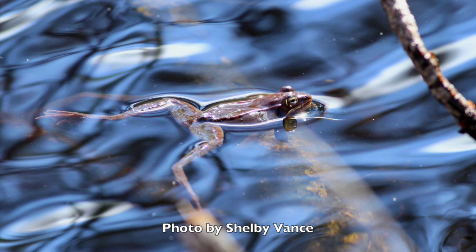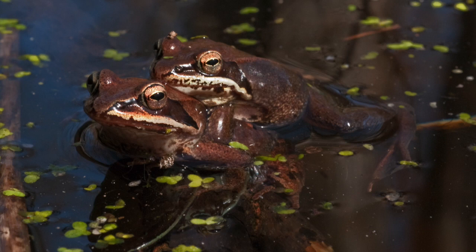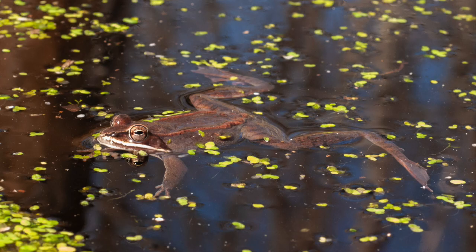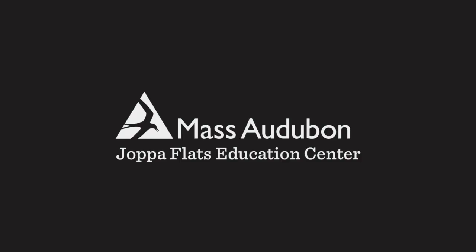I hope you had fun watching this video. Did you learn something new? If you do go explore at the vernal pool, make sure you're safe. Make sure you have someone with you, and remember to leave everything the way you found it. See you next time!